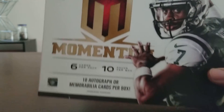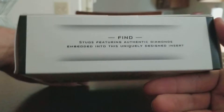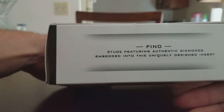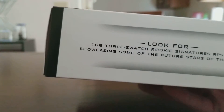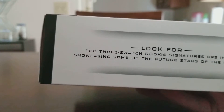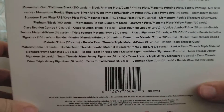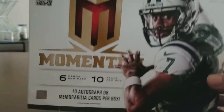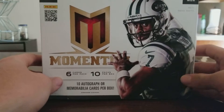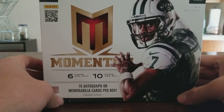So that's Panini Momentum — 10 autographs or memorabilia per box, with authentic diamonds embedded in uniquely designed inserts, 3-swatch rookie signatures, and inserts showcasing future stars. For 60 bucks I think it's definitely a pretty good deal. Thanks for watching and have a good one.